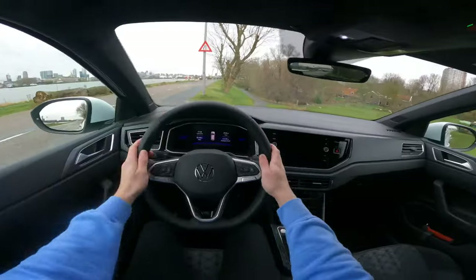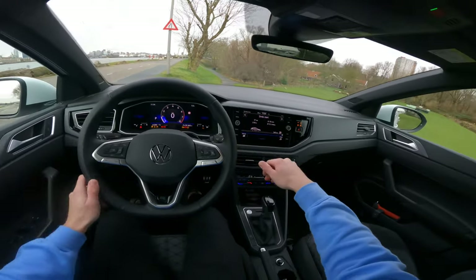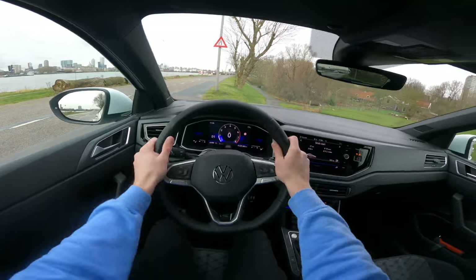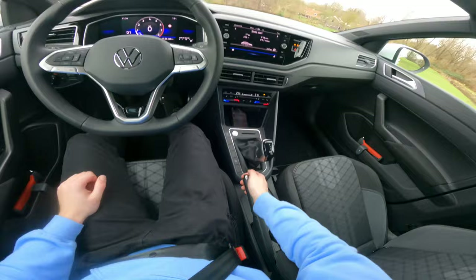Here we are in the interior of this car. We're going to start it and go on a POV drive. It is a DSG, so this car has an automatic gearbox, and it has a handbrake — so that's really cool.